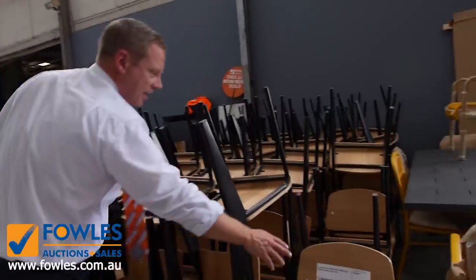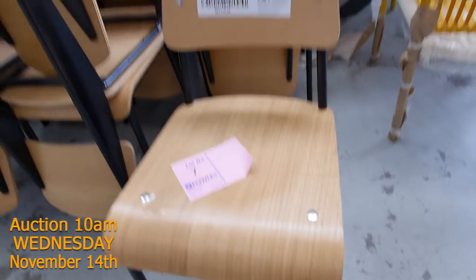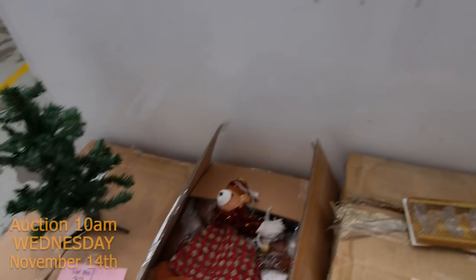Some more chairs here — there's a good hundred of these timber chairs, again unreserved, so absolutely fantastic looking gear through there. I've also got a heap of Christmas gear — this will also be unreserved, all the Christmas gear, so that's just in time.